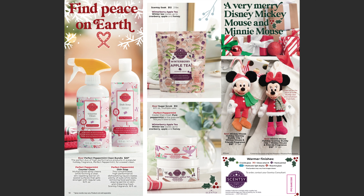On the left side we have a counter cleaner and a dish soap, which will be available in Perfect Peppermint. Winter Berry Apple Tea will be back in Scentsy Soak. And of course we have sugar scrubs, which everybody has been waiting for — Winter Berry Apple Tea will be available in sugar scrubs. I already know this is going to sell out — it's a beautiful scent and the sugar scrubs are amazing.